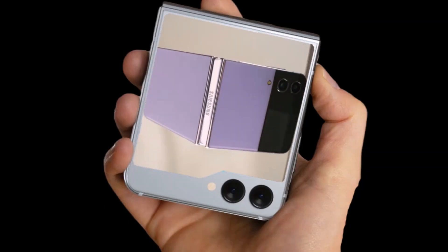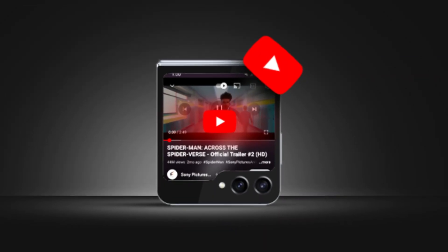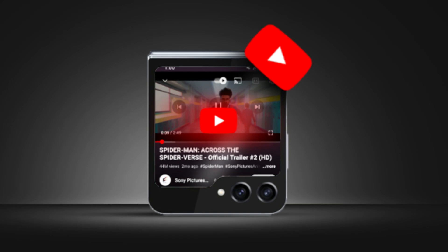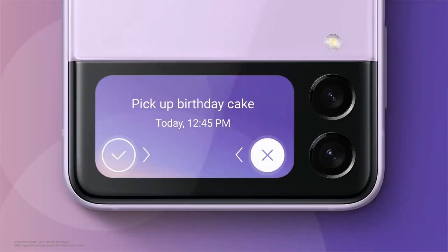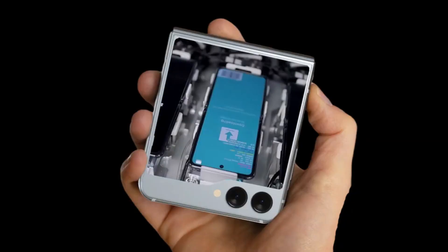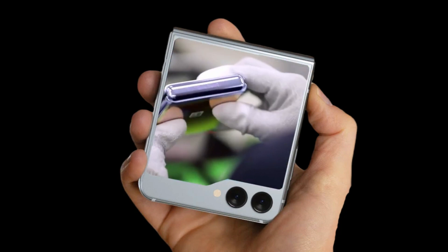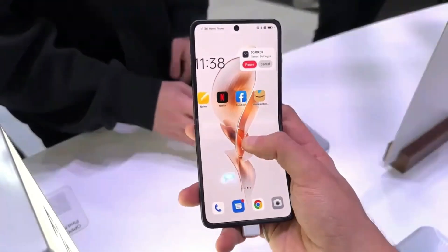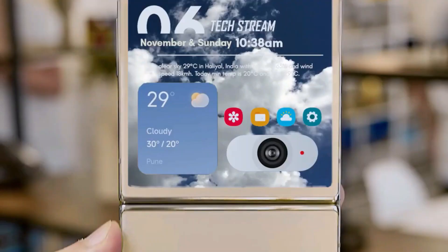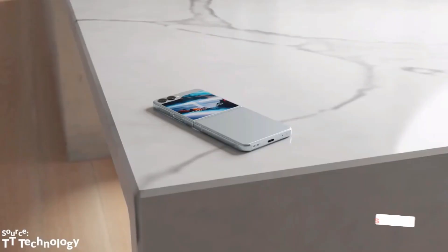The Flip 5 is shaping up to be a huge upgrade over its predecessor. In terms of the outer screen, that bigger size won't go to waste — according to new reports, it will accommodate specially optimized Google apps. Samsung has been working closely with Google on getting apps such as Maps, Messenger, and even YouTube optimized for the outer screen. Thanks to this partnership, once you get a Flip 5, you will be able to text, watch videos, and navigate places without having to unfold the device.